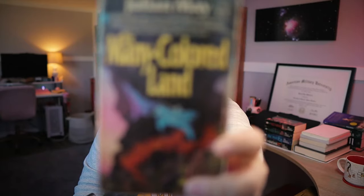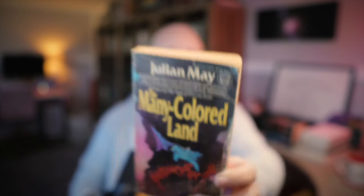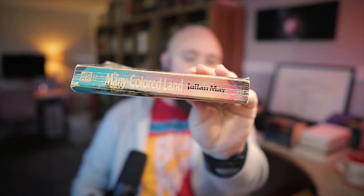The Many-Colored Land by Julianne May, the first book in her Saga of Pliocene Exile series, which is very likely her best-known work. This book apparently has aliens and time travelers and comes highly recommended by Peter F. Hamilton himself. Again, it's just a little mass market paperback, not even in very good condition — the spine has certainly seen better days — but nonetheless, a readable copy.